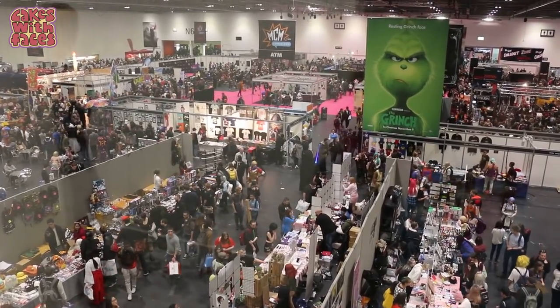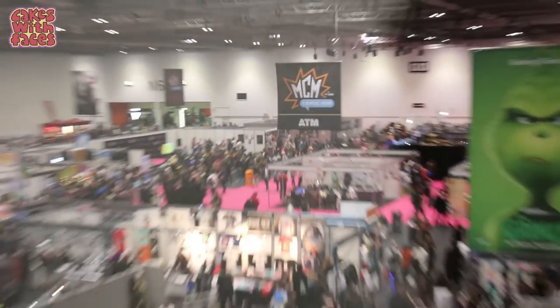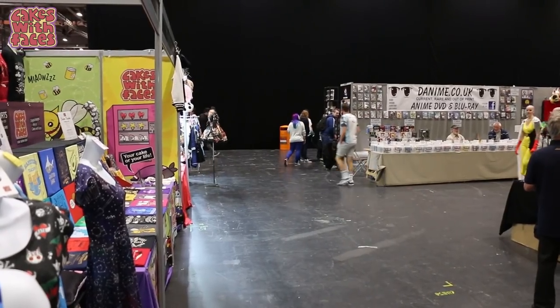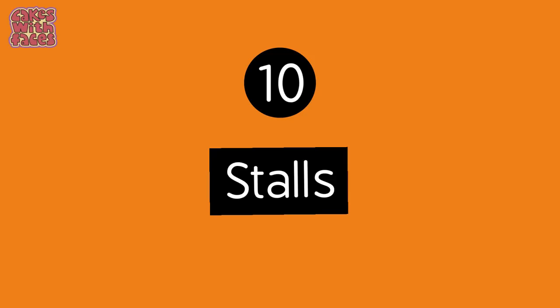Number nine: it gets a lot quieter towards the end of the day when people start to go home. The middle of the day, especially on Saturday, is the most crowded time. So if it all gets a bit too much, just sit down or go outside and relax. From about four o'clock onwards it gets a lot quieter and you can have a good look around everything. First thing on Sunday is always really quiet as well — not many people get up early on Sundays to get to London for 9am. That's also when I do most of my filming, at the start or end of the day when there aren't so many people.